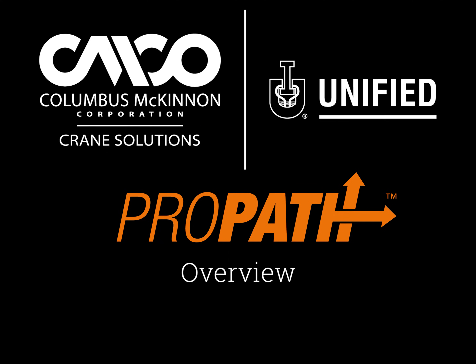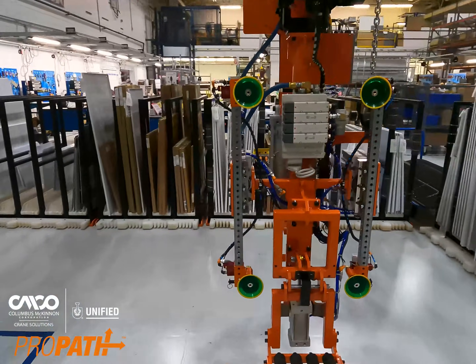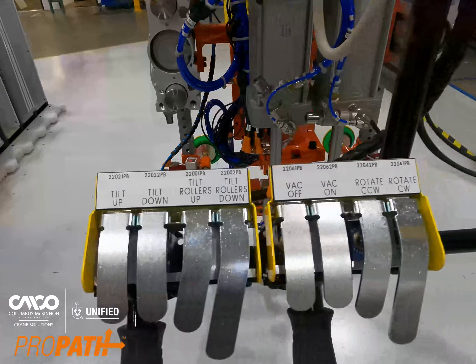Let's take a look at our ProPath automated workstation crane in action. Featured here is a semi-automatic ProPath automated workstation crane, helping an operator move large, heavy, oversized subpanels into and out of a CNC drilling machine.